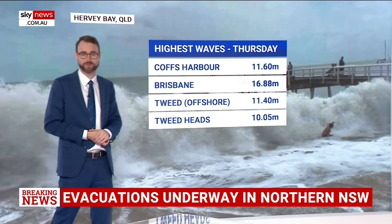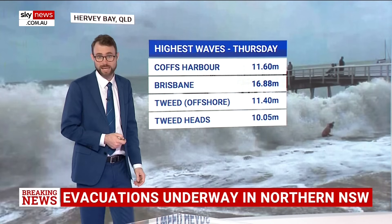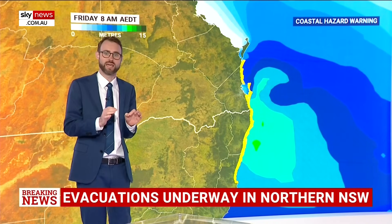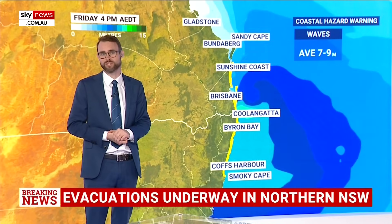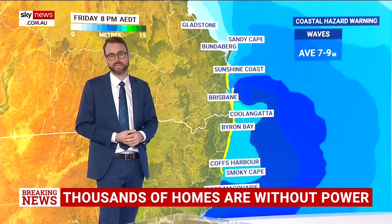The waves have been enormous. Look at this one for Brisbane — a 17 metre wave observed yesterday. That's a new record for Queensland. The waves are staying very large on the coast still, with that damaging surf warning and still that risk of abnormally high tides each high tide and maybe that storm surge. But the risk of the storm surge has dropped slightly with the lack of really strong winds in this system.